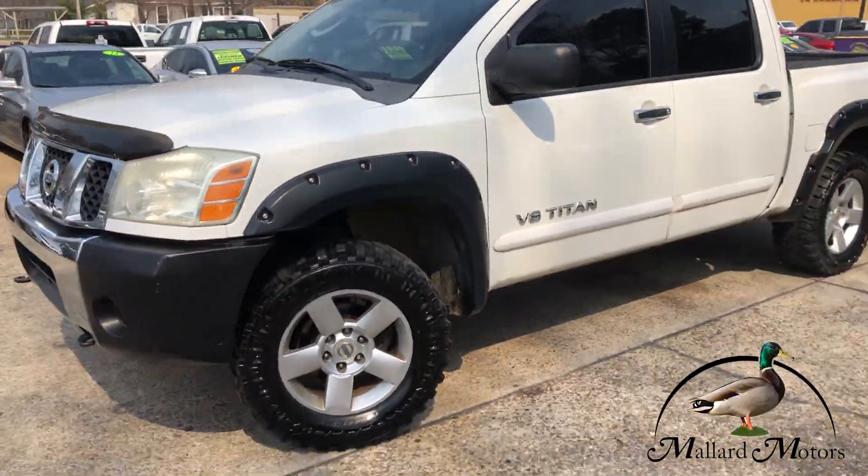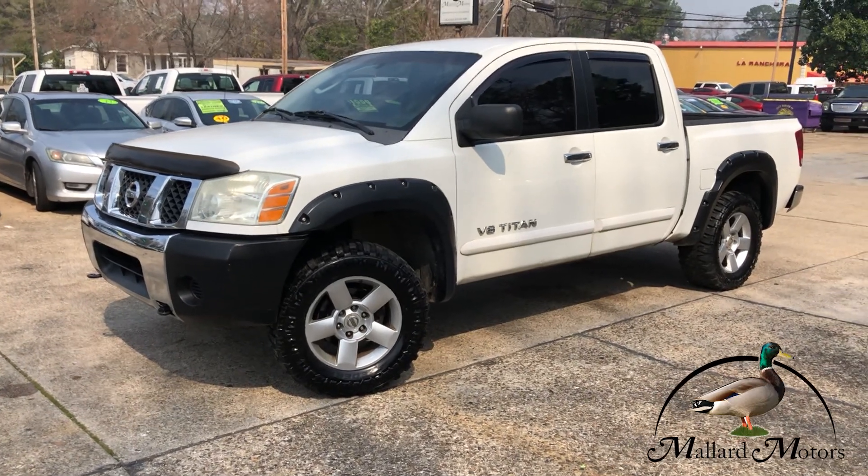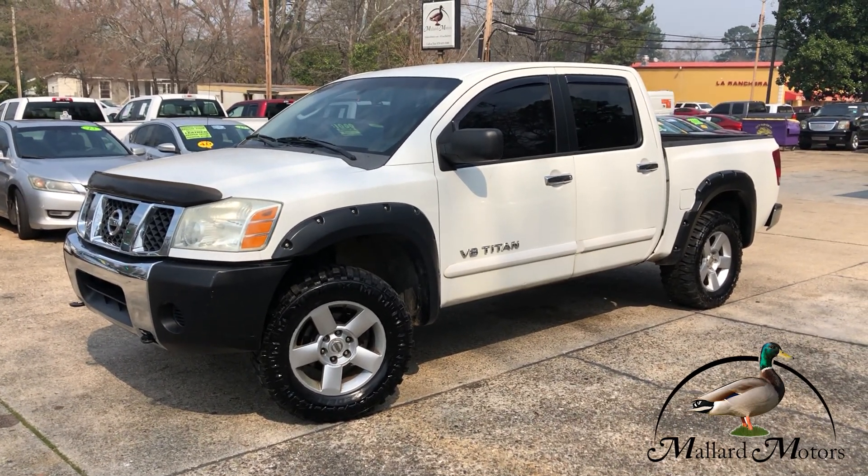All right, if you're interested in this one, give me a call — I'd be happy to get you more info on it. You can reach me at 870-639-9200.